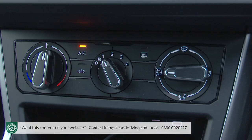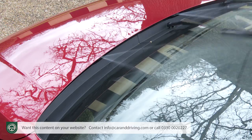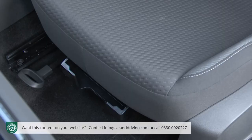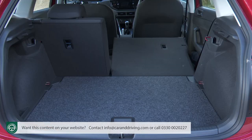You also get air conditioning and a light and sight pack, which includes a coming and leaving home light function, rain-sensing wipers, and an auto-dimming rear-view mirror. You could also tick off heat-insulating glass, a front passenger under-seat drawer, rear electric windows, a variable height boot floor, and a split-folding rear seat.